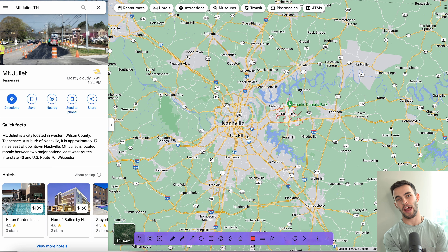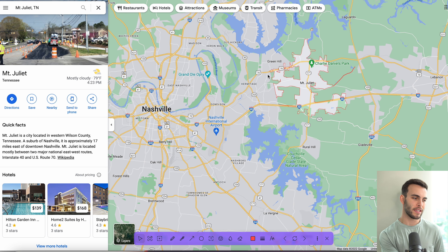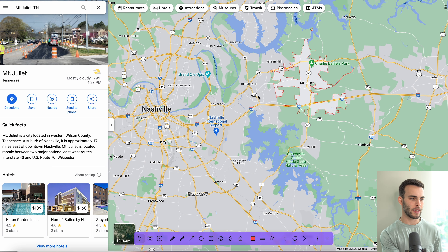So as we mentioned, we're covering the top five — really the most popular — suburbs in the Nashville area right now. So let's just jump right into it.